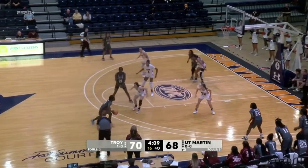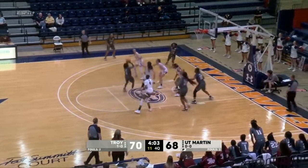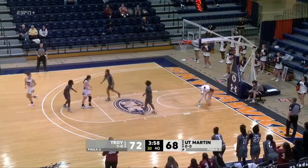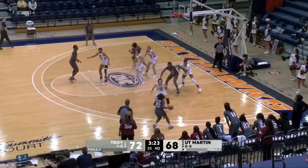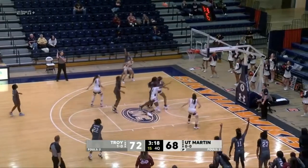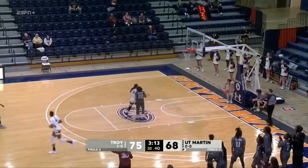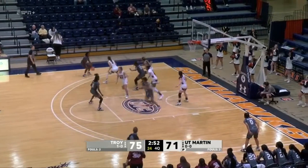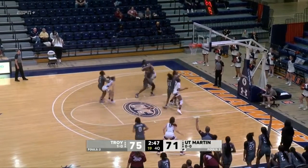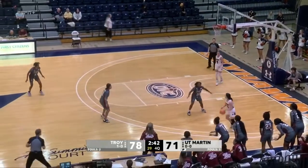Out-rebounding the Skyhawks now 39-34. One thing you know about both these programs — they come in expecting to win their conference. Shot is good. Hallman goes right to left and puts it in. Defense out of Troy, Skyhawks need a stop. Coach McMillan up off the sideline. Three-pointer is good — as much as we talked about their three-point shooting in the first half. Cartagena again — that's her third three-pointer and the lead is back at seven.